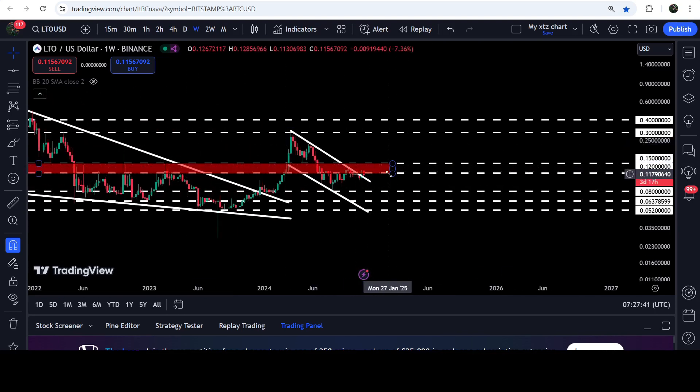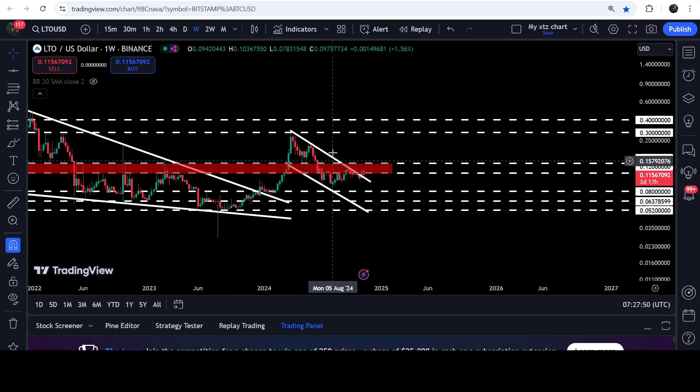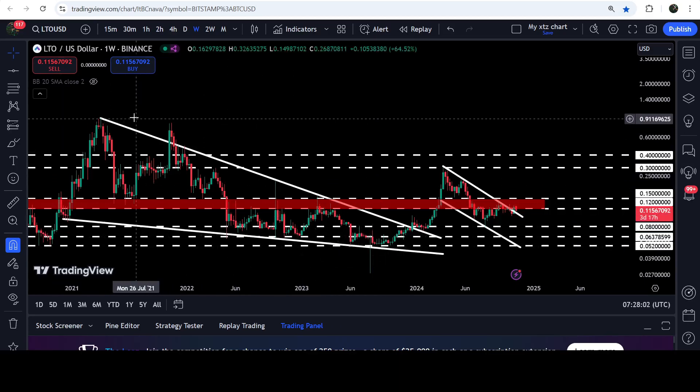First we will need to break out this 12-cent level, then it can move to the next resistance level — the upper band of this resistance zone at 15 cents. The technical target for the breakout from this channel is at the top of the channel at 30 cents. The long-term target for the breakout from this falling wedge pattern — as you can see on the seven-day time frame chart — is at the top of the wedge, somewhere between 95 cents to one dollar.